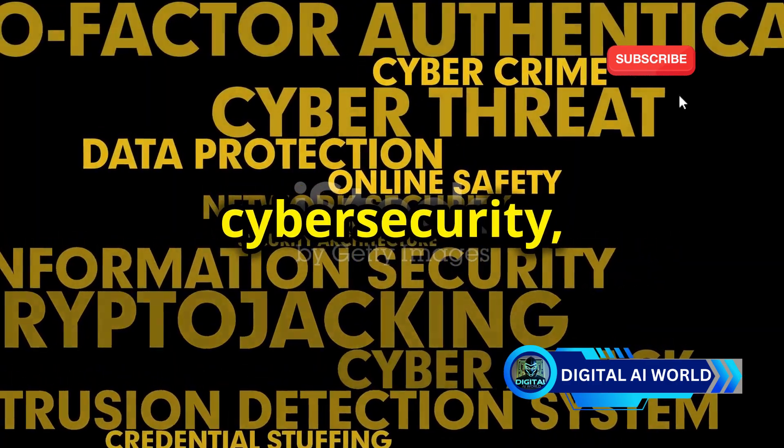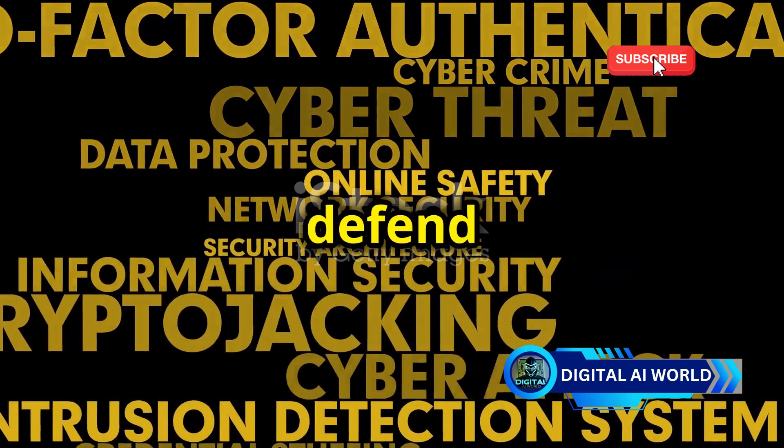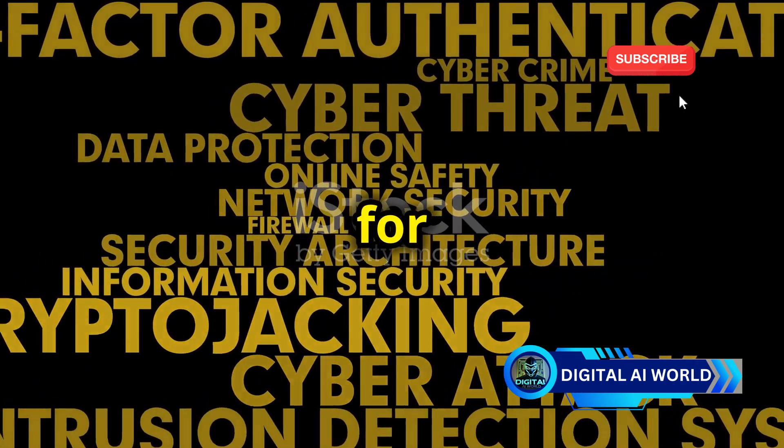AI is changing the game in cybersecurity, transforming how we defend our digital world and making it safer for everyone.